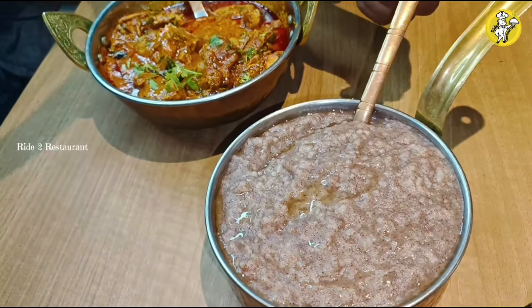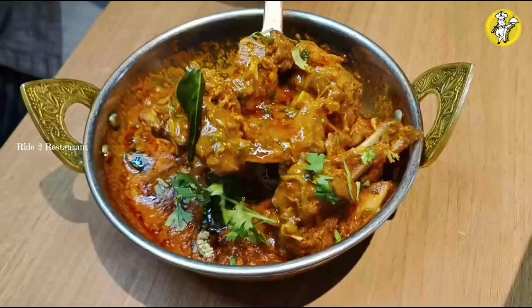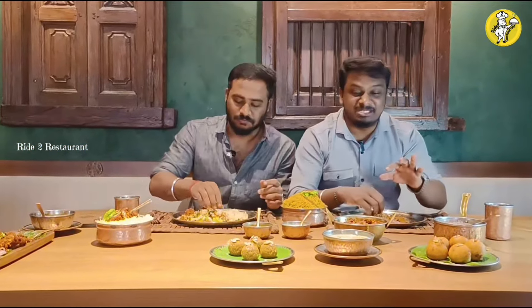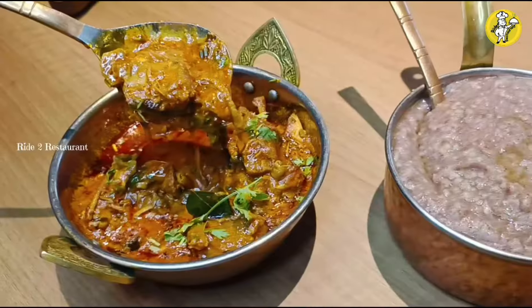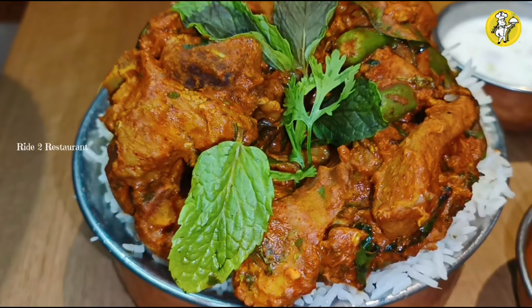It looks good — it's not too much. The Natu Kodi soup has less spice. The starter has good flavor and the main course is good. The two spice combinations are good. The quantity is ample. The spices are made in the same authentic way. It's a matter of taste — about 675 rupees, and another option at 550 rupees.